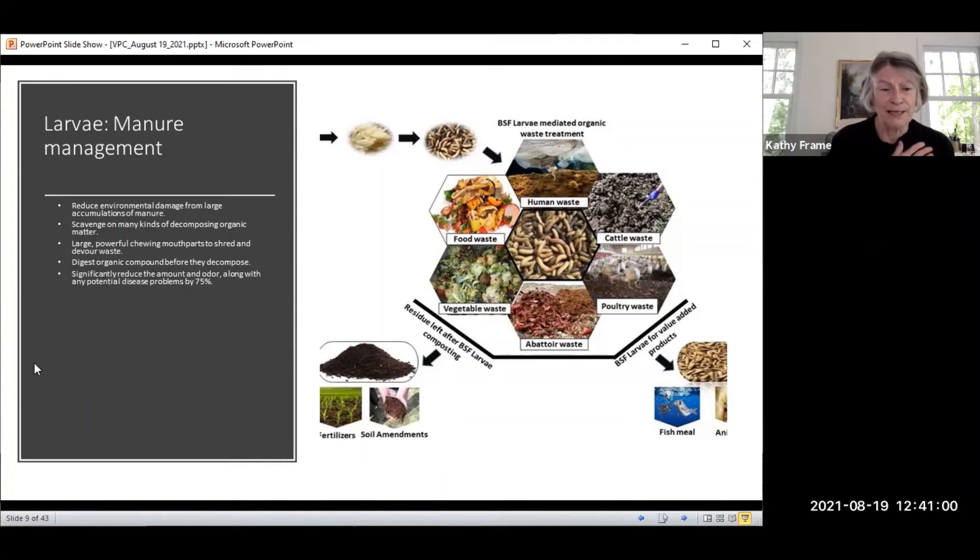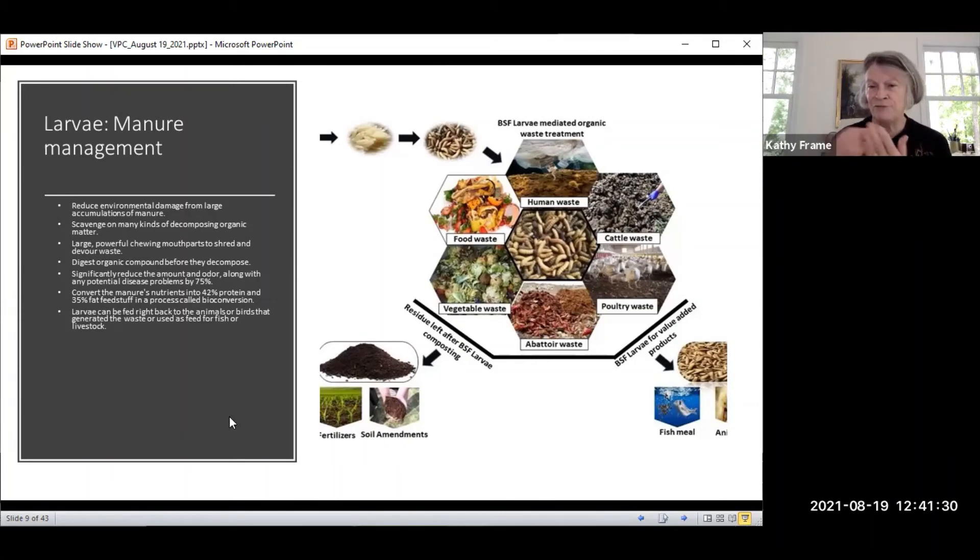The odor can be reduced by 75%, along with any potential disease problems. It converts nutrients into 42% protein and 35% fat feedstuff in a process called bioconversion. The larvae can be fed right back to the animals that produced the waste — chickens, cows, fish, livestock — with no harm to the animal. They can also be ground up and fed to earthworms and redworms for a second round, or used as compost. Note that redworms need a bit of care because the substance produced by the larvae is slightly acidic and can sometimes destroy them.